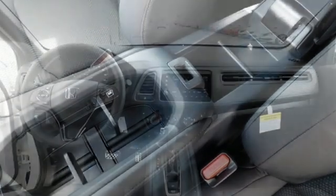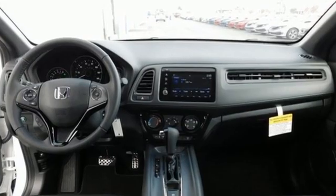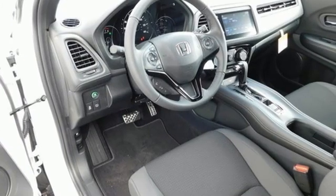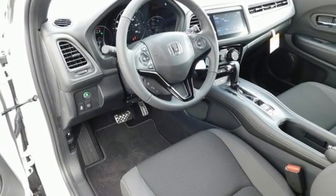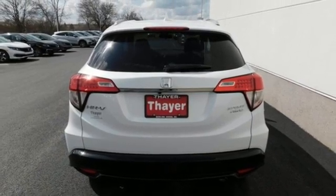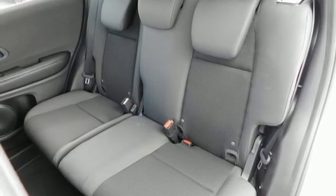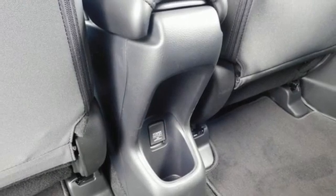Features include continuously variable automatic transmission, manual tilting steering column, streaming audio, manual telescoping steering column, wireless phone connectivity, external memory control, aluminum wheels, selective service internet access, and an in-line four-cylinder engine.